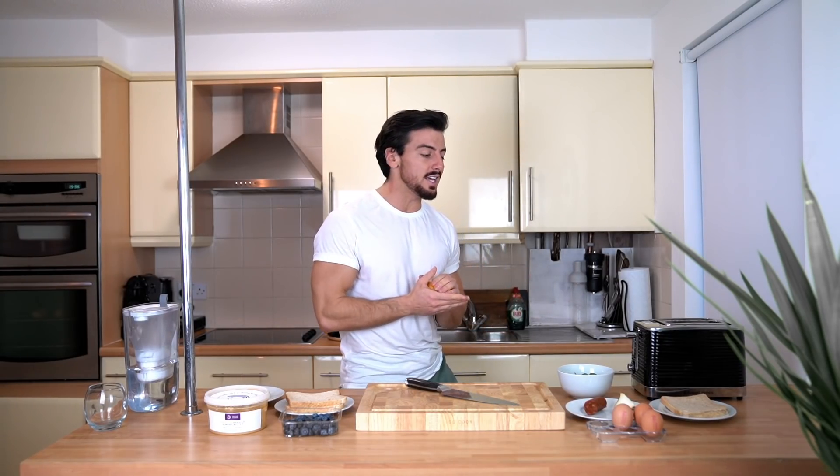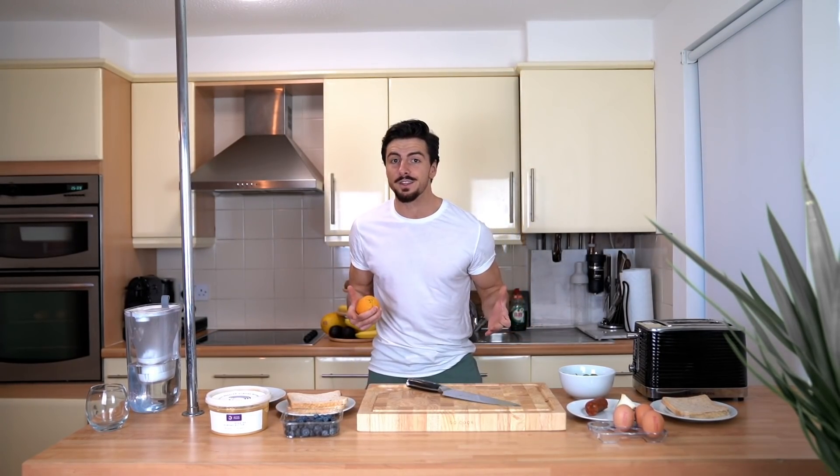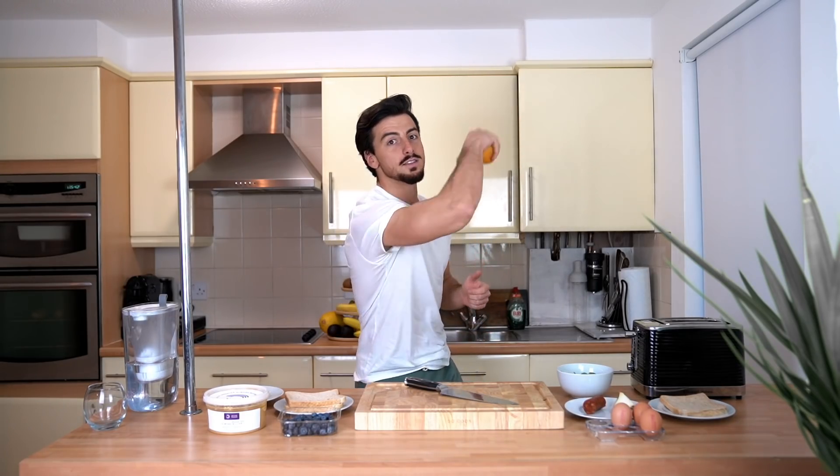Hey guys, RowanDrogue here, welcome back to my YouTube channel. In today's video, due to it being World Vegan Month, I will try to hit my macros eating vegan for one day. I'm going to show you that it's possible to reach your goals with a vegan diet and show easy swaps that you can make. I'll start by cooking my usual breakfast, lunch, and dinner, then show you the vegan alternative.